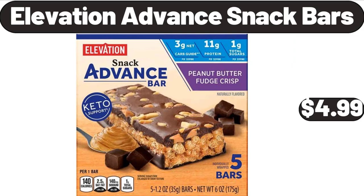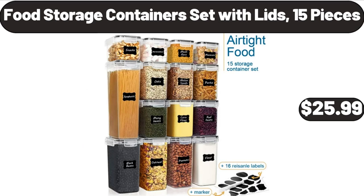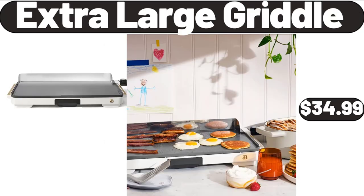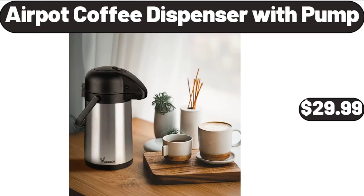Elevation Advanced Snack Bars, $4.99. Porcelain Cereal Bowl Set of 6, $6.99. Food Storage Containers Set with Lids, 15 Pieces, $25.99. Extra Large Griddle, $34.99. Spice Rack Organizer, $12.99.